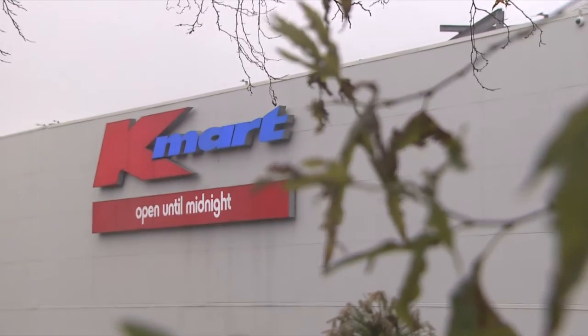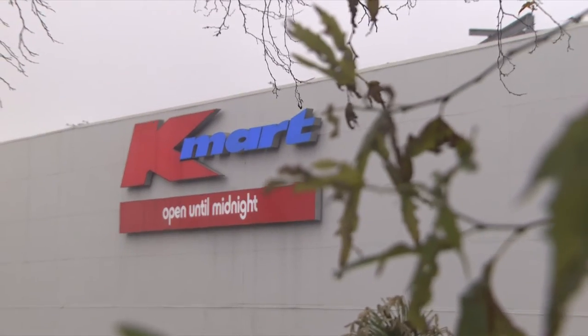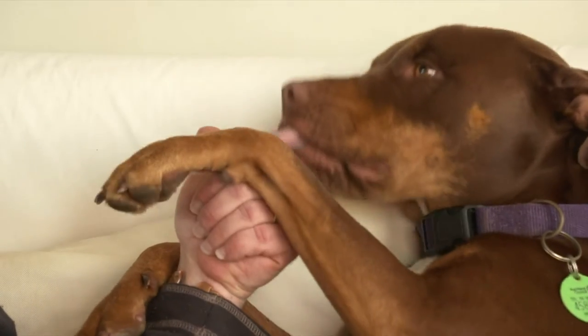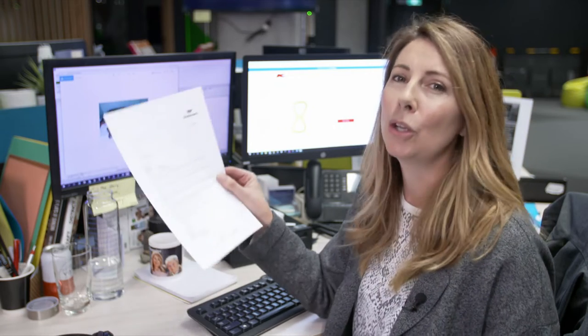They asked that Kmart remove the product, and were promised a full recall. They then instructed Stephen to submit a claim. He had to do a statement, get the full vet bill, and get bank statements of when he purchased the toy. Stephen felt encouraged that Kmart had asked for all this paperwork — surely it was a great sign that they'd help him out and come to the financial party. But no.